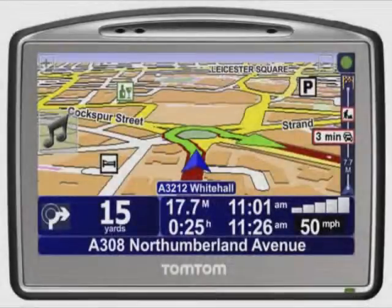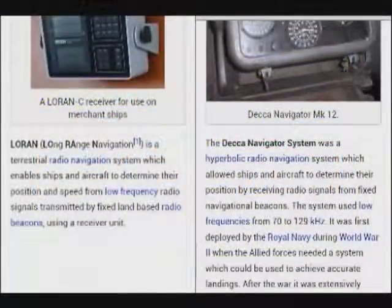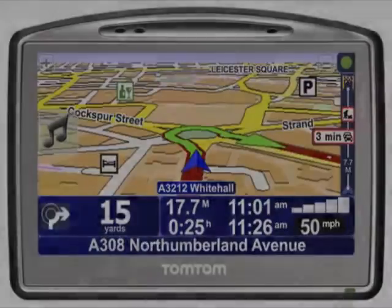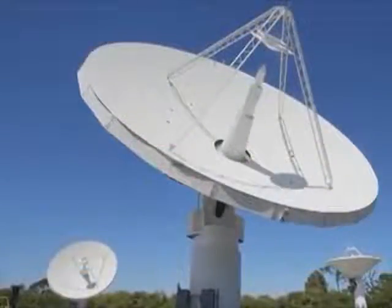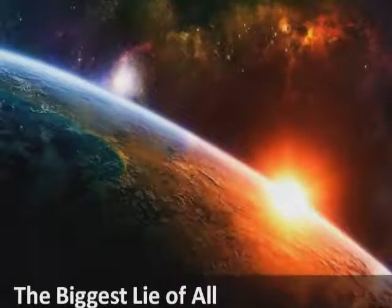At about this point somebody's bound to say: what about the global positioning system — how would that work without satellites? As it happens, the technology has actually been around since World War II. There are two systems: one called LORAN and another called DECA. Those were navigation systems based on radio triangulation. The GPS systems we're used to now are basically the same systems, just improved with a new computer interface. Similarly, international telephone traffic supposedly handled by satellites is actually handled by undersea fibre optic cables. Shortwave radio can also span large distances and be bounced off the ionosphere.